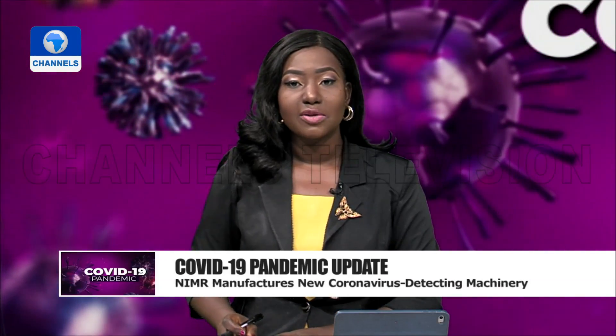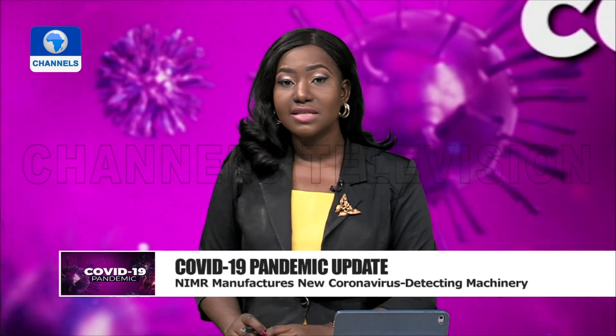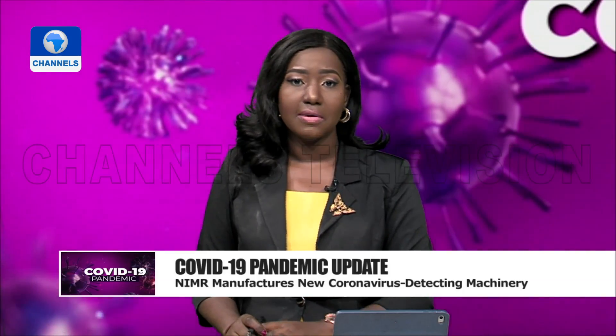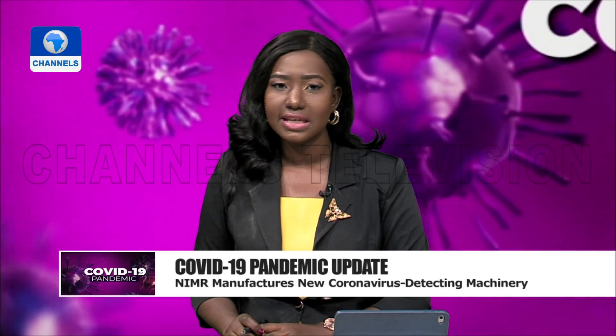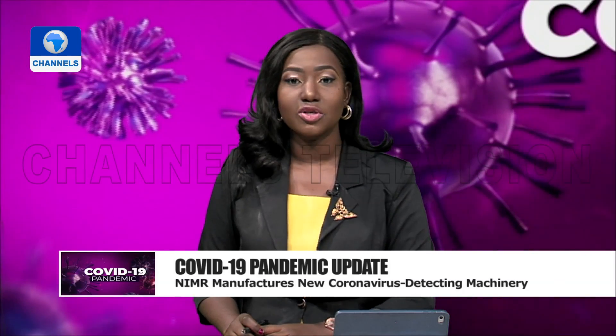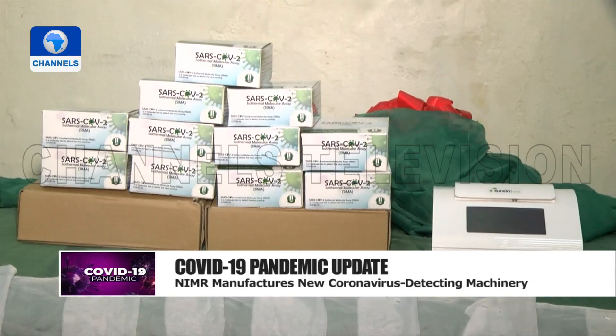The Nigerian Institute of Medical Research, Yaba Lagos, says it has developed a molecular test kit for COVID-19. According to developers at the research institute, the kit gives test results in less than 14 minutes. They call it the SARS-CoV-2 isothermal molecular assay, SIMA.